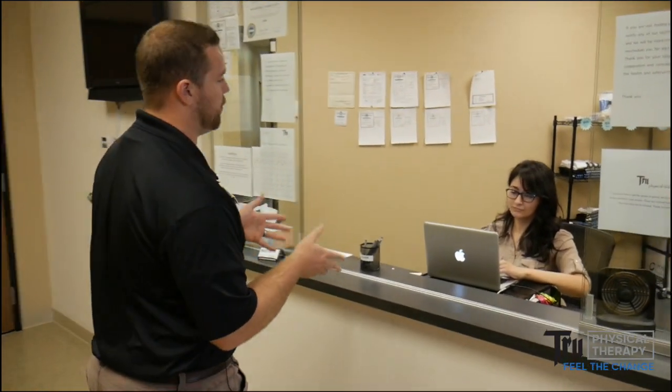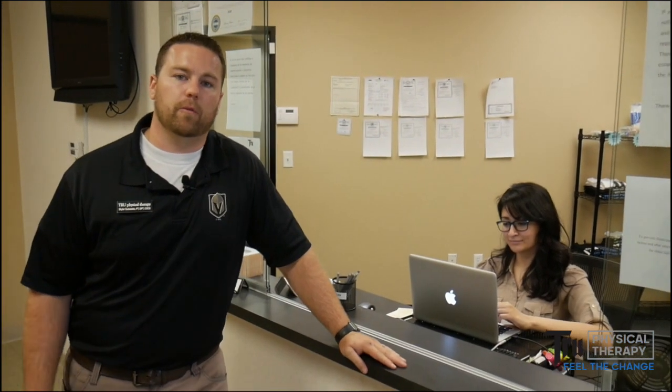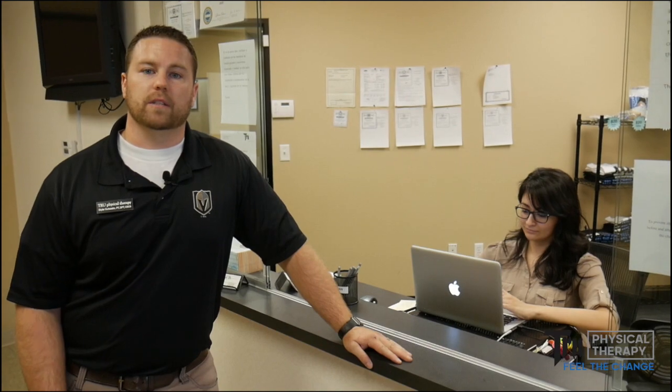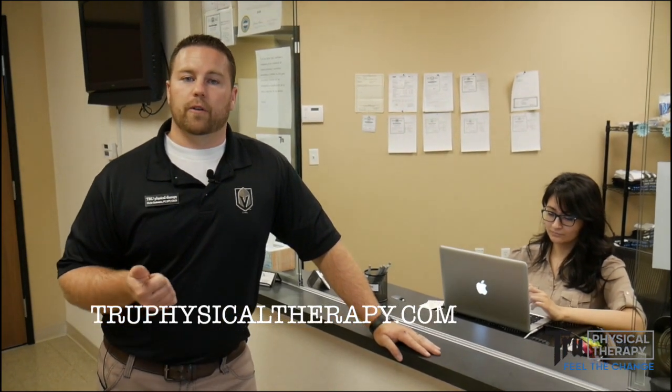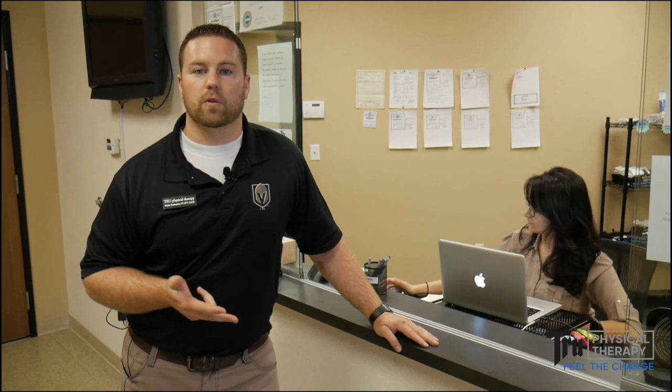Your first point of contact when you come into our facility is going to be with our front desk. There they will be awaiting your arrival and have the appropriate paperwork ready for you to fill out. If you'd like to expedite the paperwork process you can visit our website at truephysicaltherapy.com. Make sure as well for your first visit to bring your photo ID, insurance card, and your prescription from your doctor if your insurance requires it.